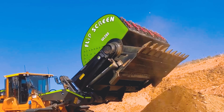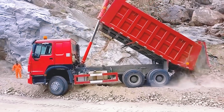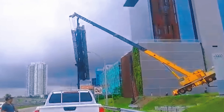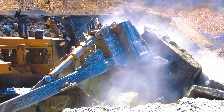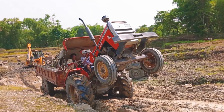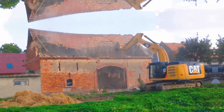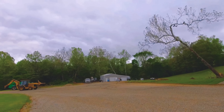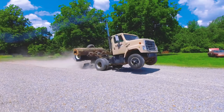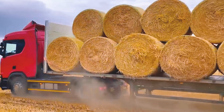Get ready to experience breathtaking moments as the world's largest heavy machinery performs its most dangerous transportation skills. In this video, you will witness the perfect combination of groundbreaking technology and the courage of experts, opening up a world of challenges and inspiration.